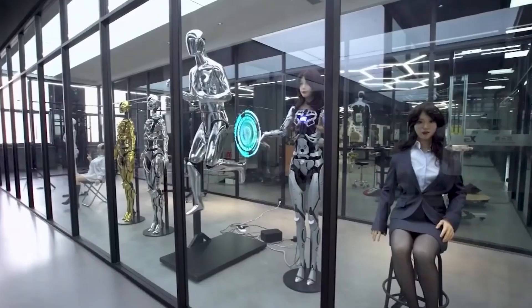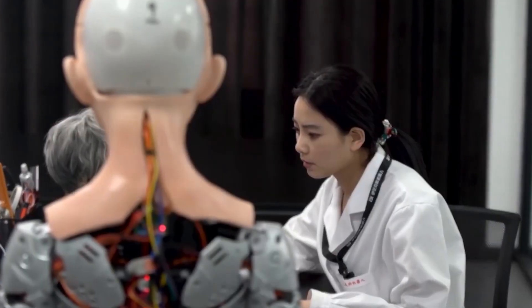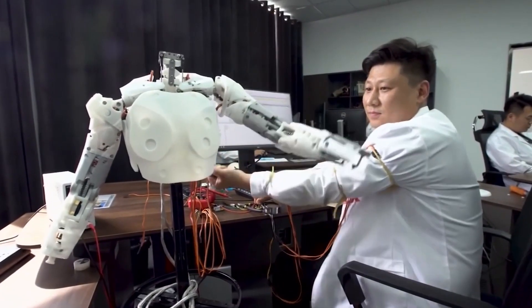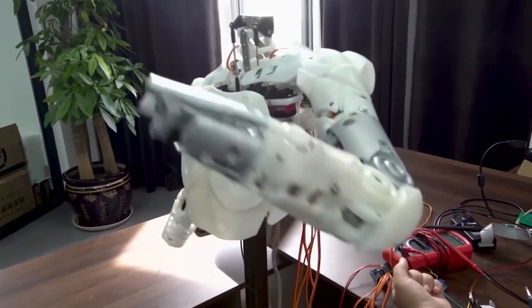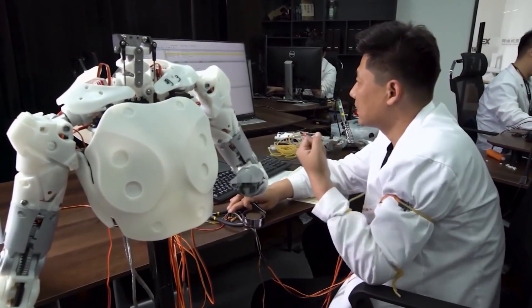This is due to the numerous procedures that must be completed. The initial step is to gather human voice samples which are required for bionic coding, 3D scanning, and the manufacturing of mechanical equipment. The final step involves editing the action phrase using a control system.